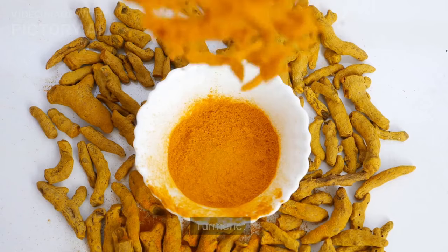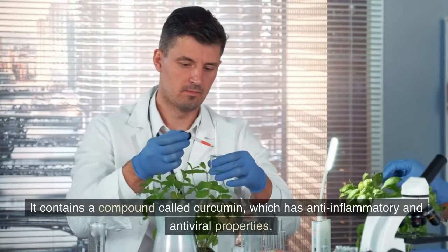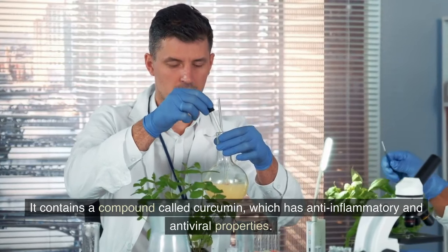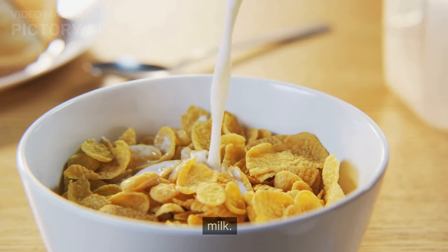Turmeric is another natural antipyretic that can help reduce fever. It contains a compound called curcumin, which has anti-inflammatory and antiviral properties. You can add a pinch of turmeric to your child's food or give them turmeric milk.